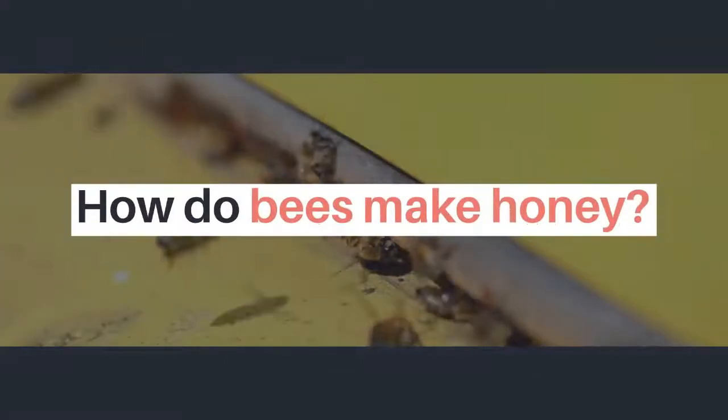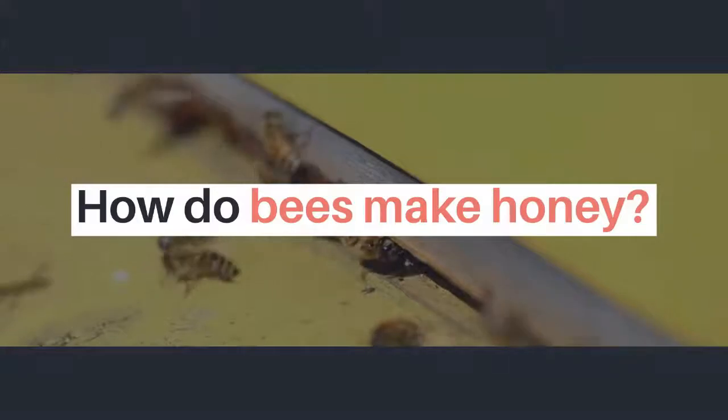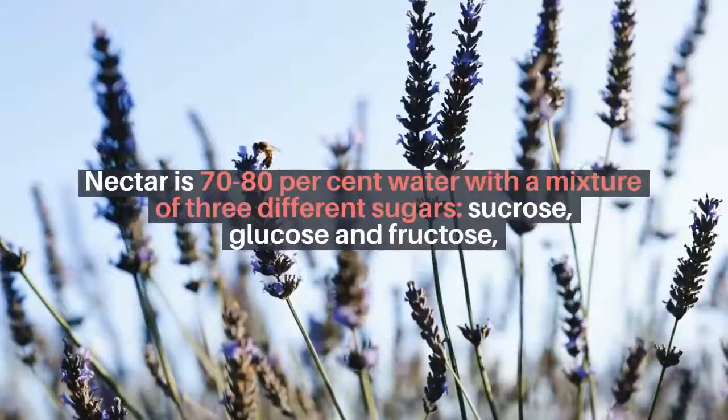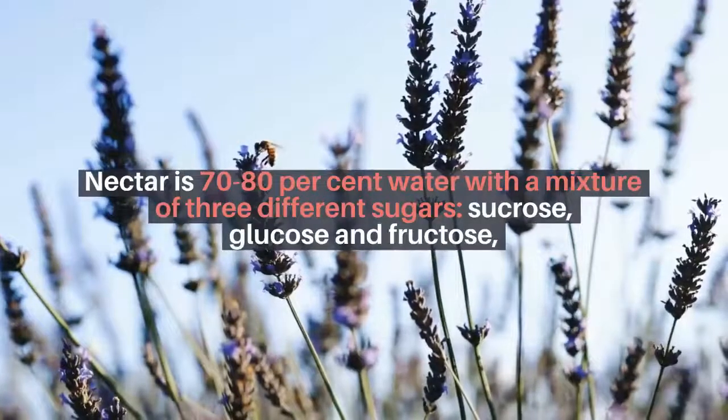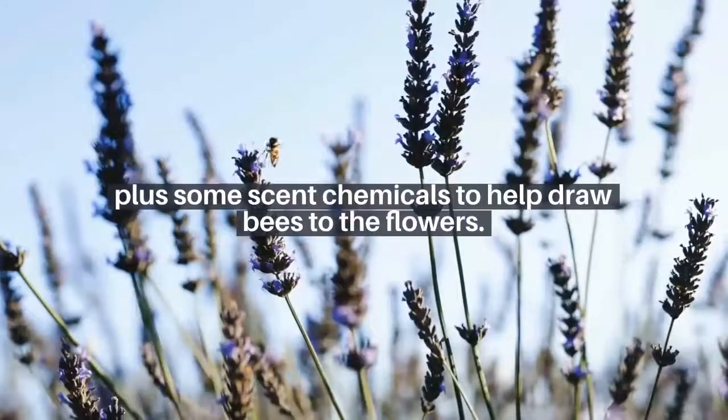How do bees make honey? Honey begins as nectar, a sugary liquid produced by flowers to encourage insect pollinators to visit. Nectar is 70 to 80 percent water with a mixture of three different sugars: sucrose, glucose, and fructose, plus some scent chemicals to help draw bees to the flowers.